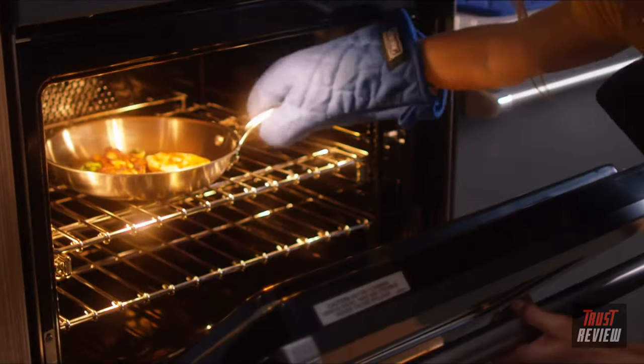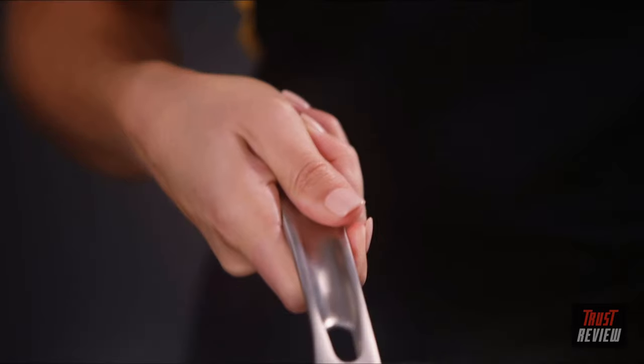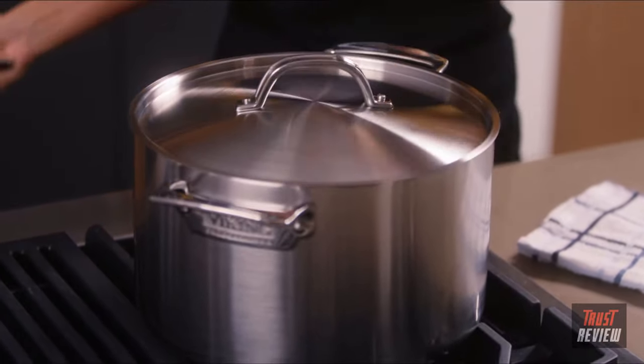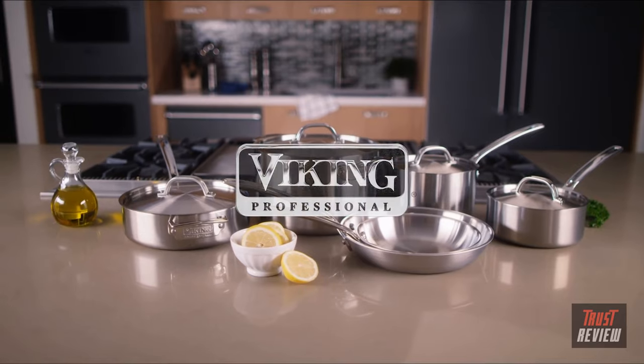Five-ply professional cookware features an elegant satin finish and works on all cooktops including induction. It is oven, broiler, grill, and dishwasher safe. Our signature Stay Cool Handle is ergonomically friendly for comfort, balance, and control. Deeper pans include domed seamless lids. NSF certified and handcrafted in the USA, Viking Professional Cookware also carries a lifetime warranty.